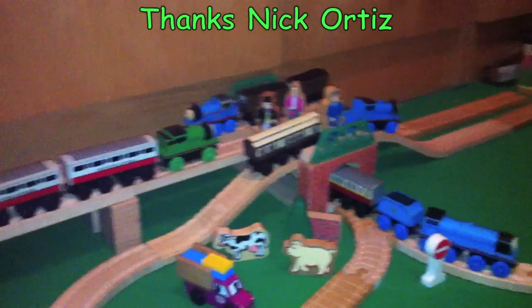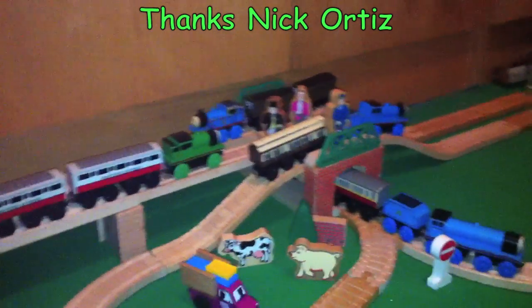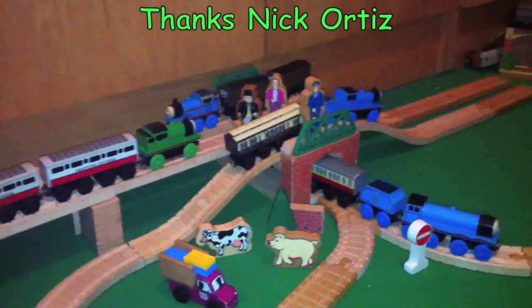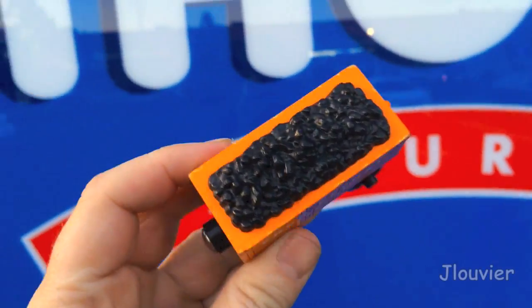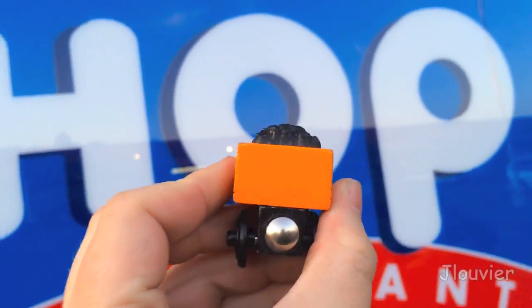Hey everybody, it's me, Nick Ortiz. And for all you awesome fans out there, just remember, every Friday is a Character Friday. Hey everyone, welcome back to another Character Friday.